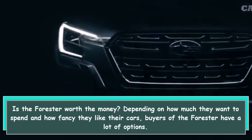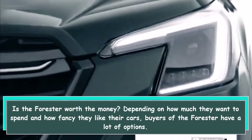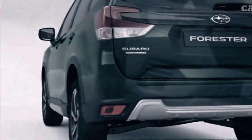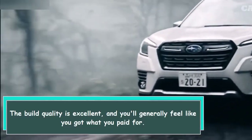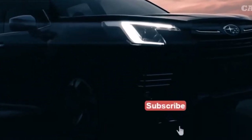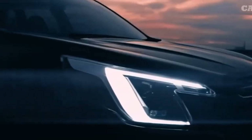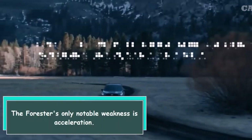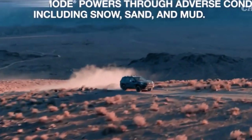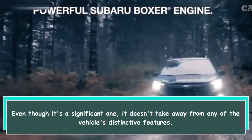Is the Forester worth the money? Depending on how much they want to spend and how refined they like their cars, buyers have a lot of options. The build quality is excellent and you'll generally feel like you got what you paid for. The warranty offered by Subaru is typical for the industry. The Forester's only notable weakness is acceleration — even though it's a significant one, it doesn't take away from any of the vehicle's distinctive features.